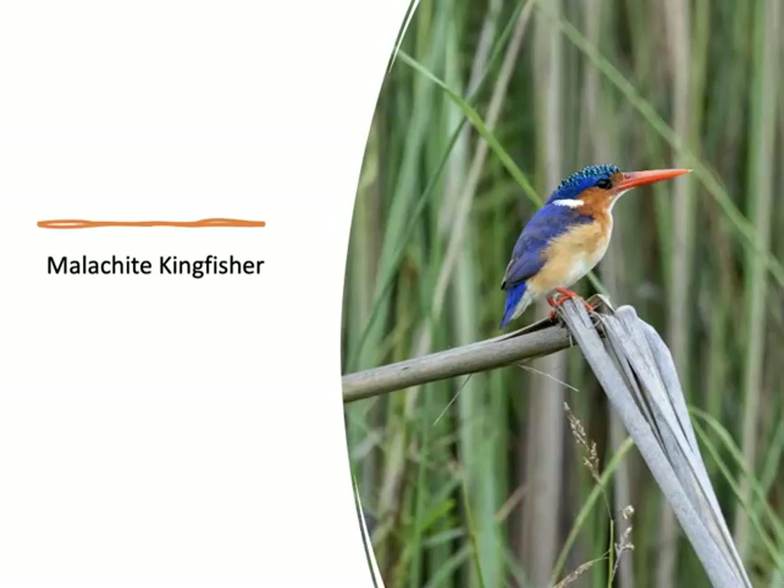We took an evening boat cruise in one of the wetland areas specifically to look for malachite kingfishers — a very small and very beautiful kingfisher. I was able to photograph a number of them on this river cruise. They hunt in reeds along the rivers.